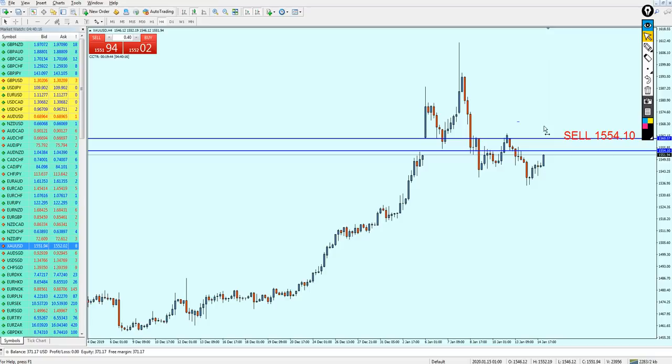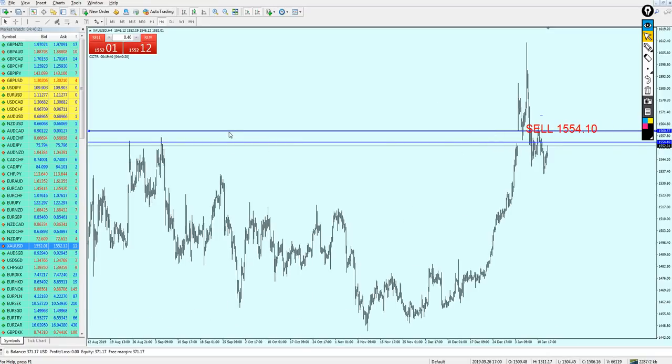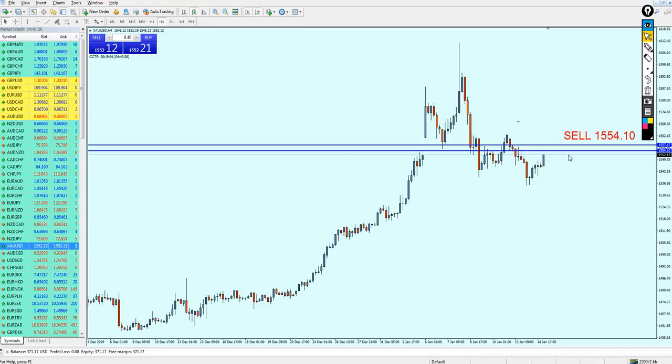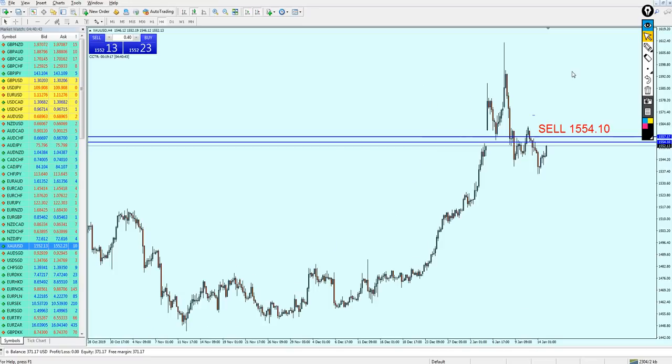At 1554.10, you can start shorting gold. Expect it to go a little bit against you — that little bit is almost 60 pips, but that is just how gold is traded. Sell on 1554, then expect it to go up to the next resistance level at around 1557, and hopefully it's gonna be really good for short from that point. I hope that was informative, and I'd like to thank you for watching.